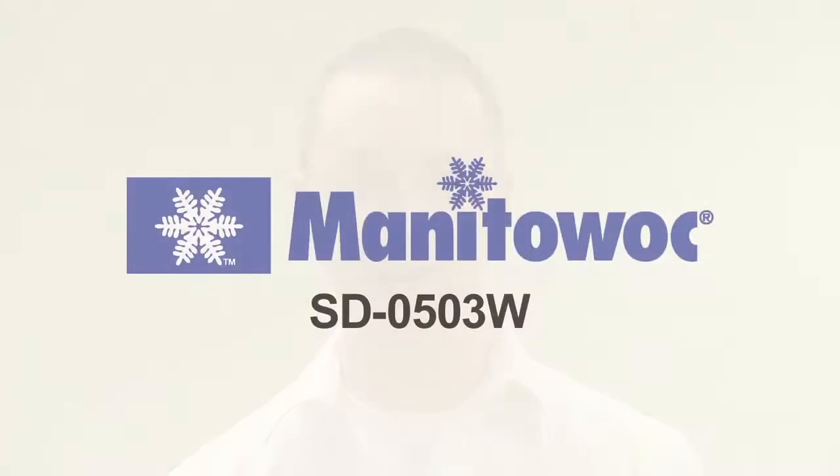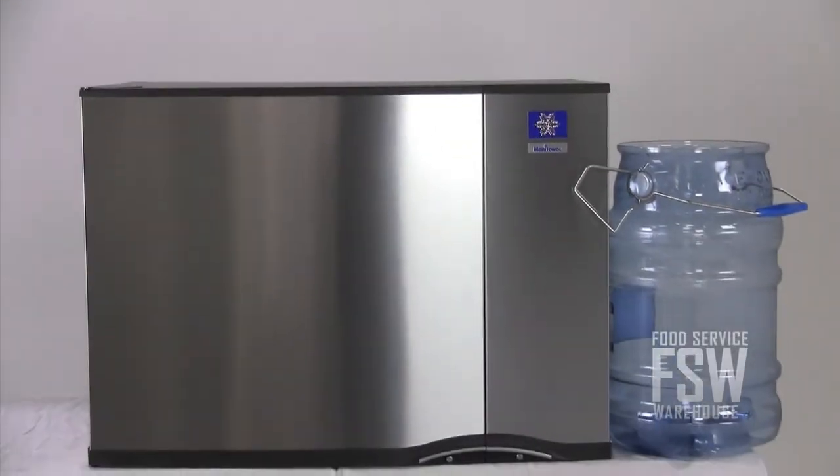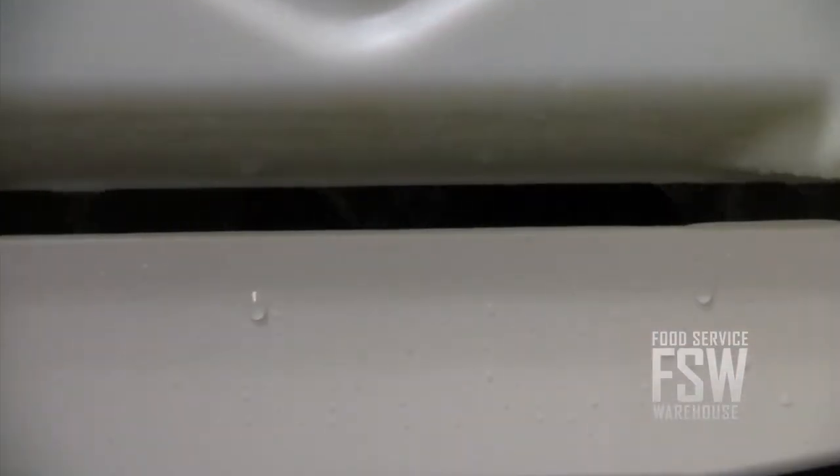Hi everybody, I'm Brian from foodservicewarehouse.com and I'm here to talk to you about the Manitowoc SD0503W Ice Machine. This ice machine makes approximately 550 pounds of full size ice cubes every day. This much ice makes sense for the restaurant that serves about 365 people on an average day.